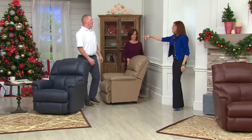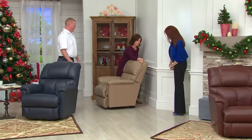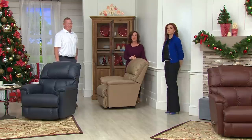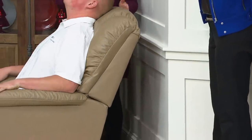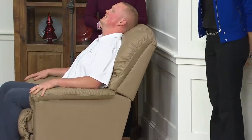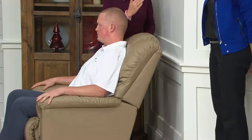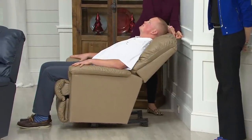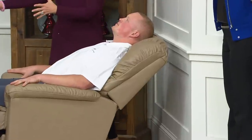Dan, how tall are you? Six four. I'm going to slide the chair right back about three to five inches away from the wall. Dan has a seat and you can see he's fully supported — behind the crown of the head, in the shoulders, and in the lower lumbar area. When you recline, Lazy Boy keeps you within that three inches close to the wall, so you don't need all that extra room behind or in front.